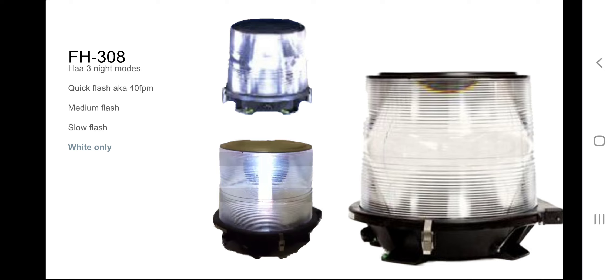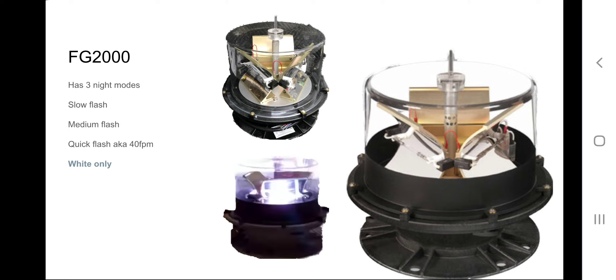Moving on to the single strobe from the company I consider to come next after Flash Technology — Honeywell. The Honeywell FG-2000 also has three night modes: slow flash, medium flash, and quick flash at 40 FPM, just like the FH-308. I put them in opposite order because the first night mode I saw on this beacon was the slow flash, then medium flash, then quick flash. Actually, I saw the quick flash after the slow flash, and then the medium flash came third.